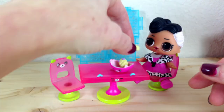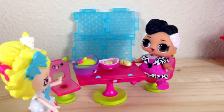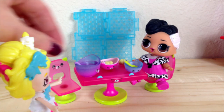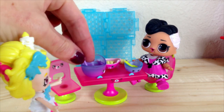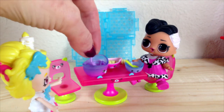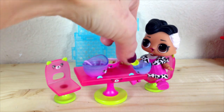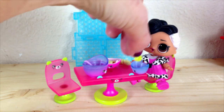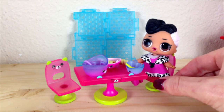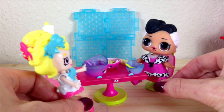So yummy. Here's your soup. Thank you. And here is a delicious cute little soup bowl. Enjoy. Mmm, this is so yummy. The best soup I've ever had. I'm so glad that you enjoyed it. See you next time. Bye.